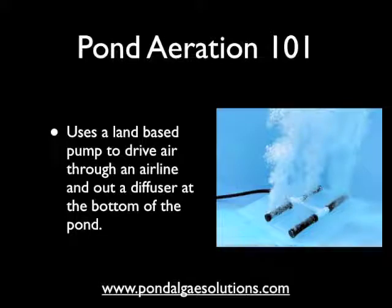This is another form of diffuser you'll see commonly used — it's a stick diffuser. Again, even with this system, the pump sits on land. The airline is then connected between the pump and the diffuser, and that is placed at the bottom of the pond.